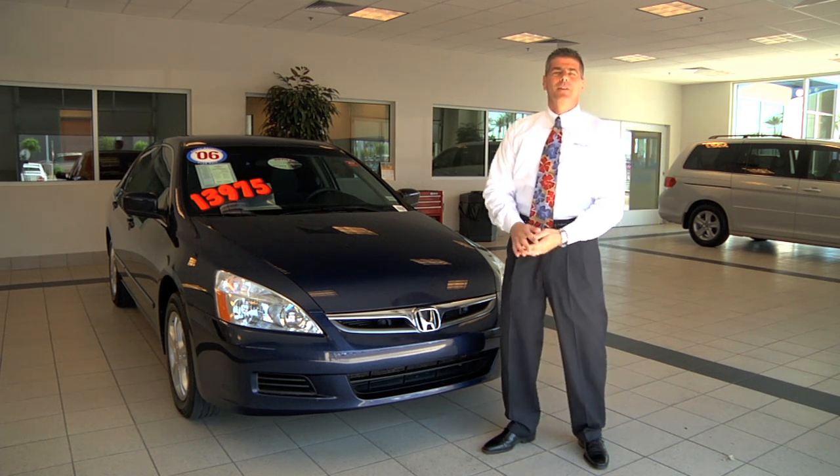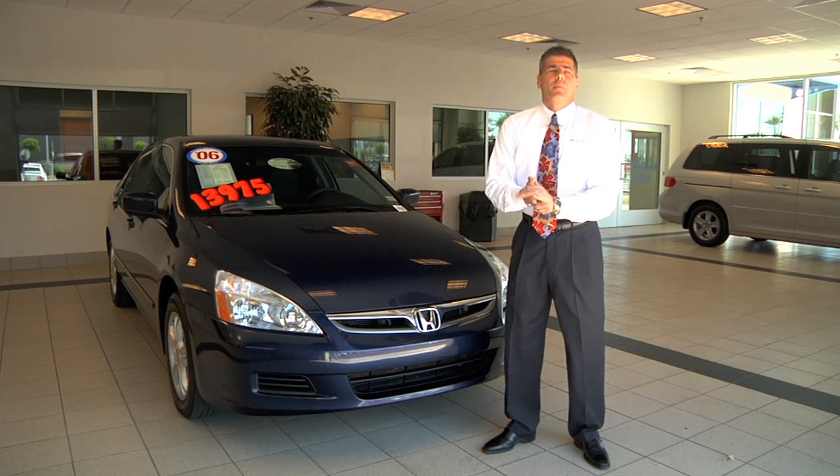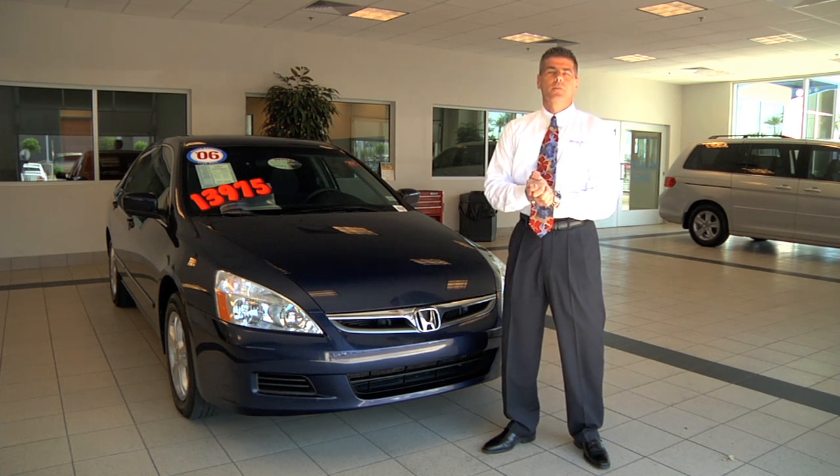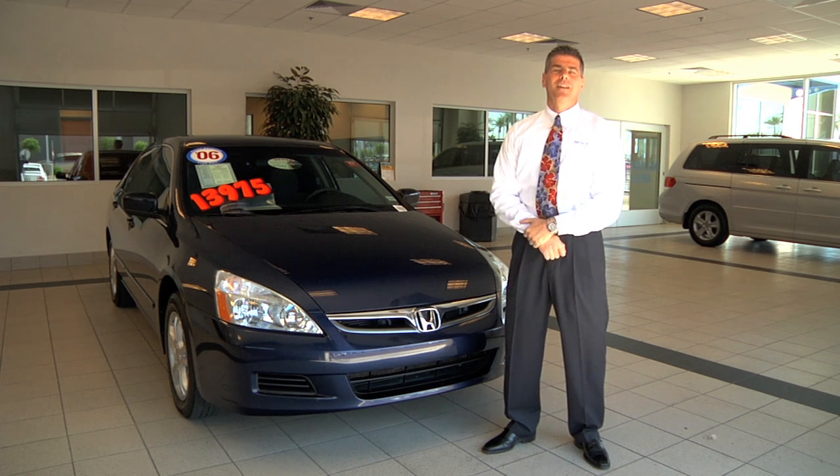Again, I'm Barry Bauman, General Sales Manager, Santan Honda Superstore. Please ask for me personally — we'd love to help you look at whatever certified vehicle fits you or your family's needs. We're just north of the 202 on Gilbert Road, or visit us online at SantanHonda.com.